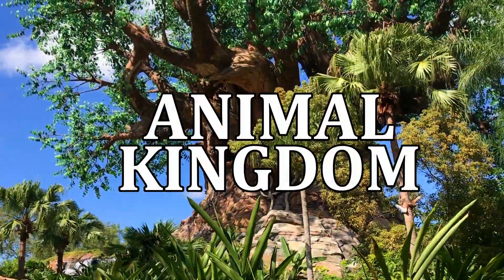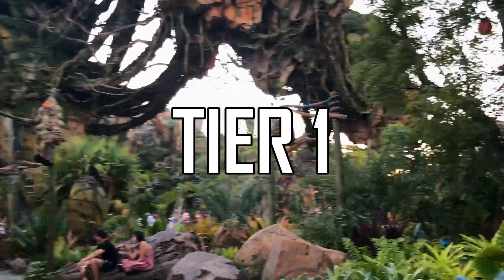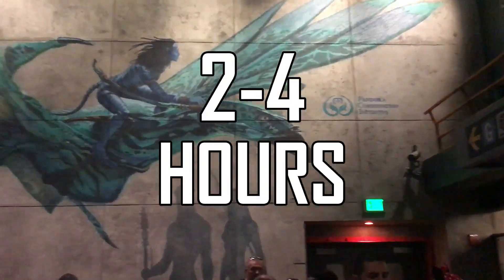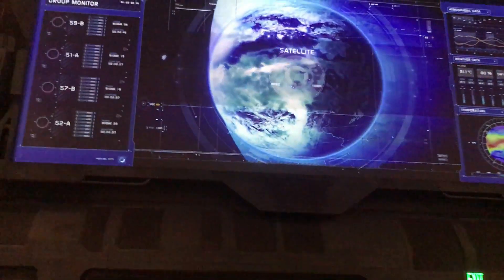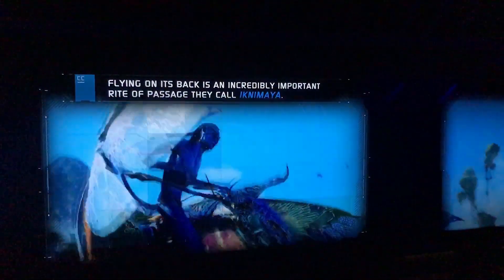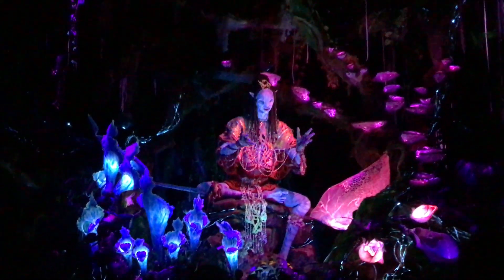At Animal Kingdom, both Tier 1 attractions are in Pandora. Flight of Passage is going to be the attraction with the longest wait of any ride in Disney World, so it's best to grab a FastPass for it. But if it's not available, get a FastPass for Navi River Journey, and just go straight to Flight of Passage and ride it first.